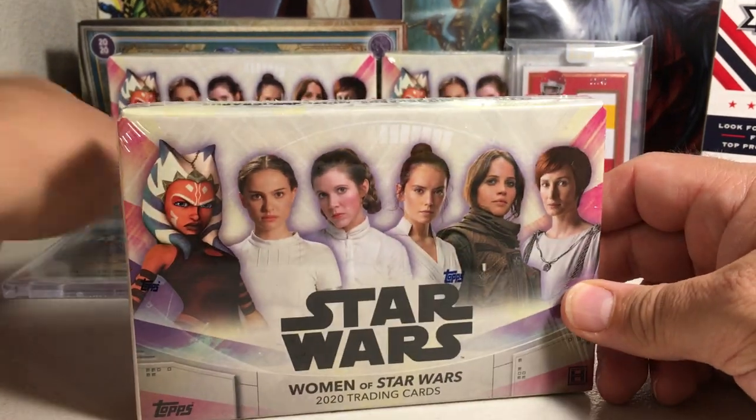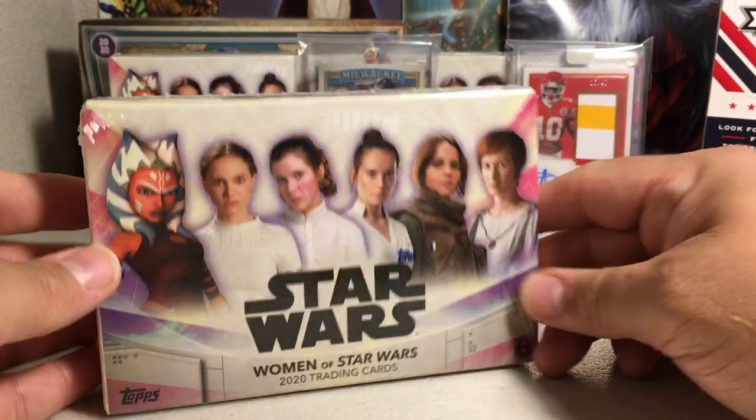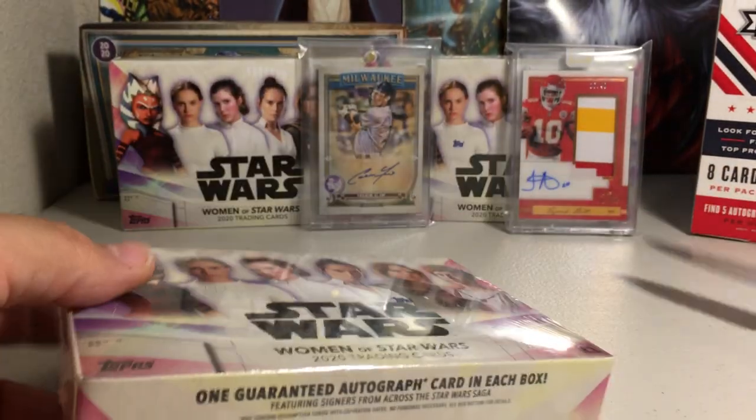Hey YouTube, Sandy Frank here. Today I'm going to be opening up Hobby Box number 2 of the Women of Star Wars Hobby Box.